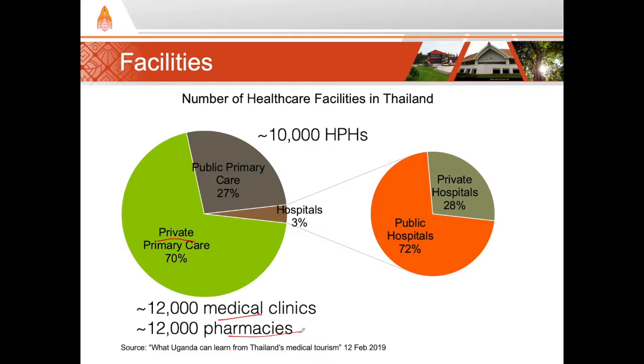When we look at hospitals — health facilities that have beds for inpatient services — most hospitals are public. For the public health infrastructure, Thailand has complete geographical coverage with a public hospital in every district. There are around 400 private hospitals in Thailand, with the majority located in major cities, with many in and around Bangkok.